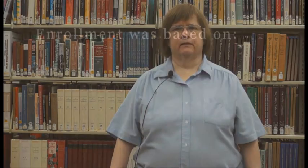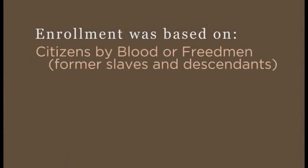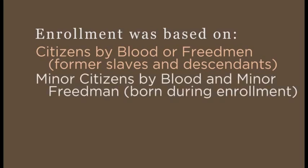The commission tried to sign up everyone, but some did not apply. Enrollment was based on citizens by blood, freedmen who were former slaves and their descendants, minor citizens by blood, and minor freedmen — those born during the enrollment period. The age was calculated as of 4 March 1906.